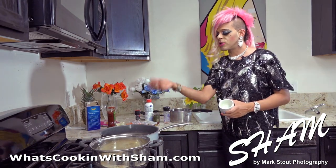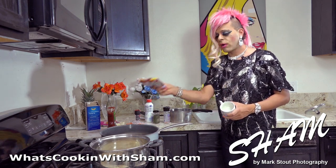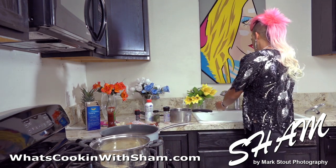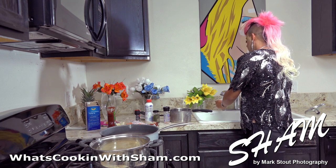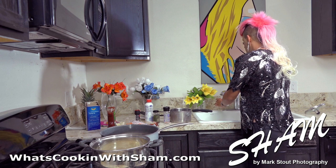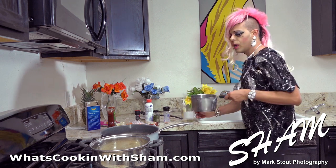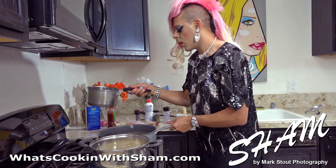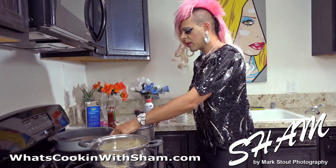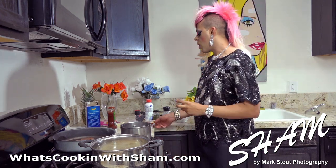After the macaroni and cheese is boiling and your steak is cooking, you want to start cooking the ramen. Grab your pork flavored ramen, add two cups of water, and start boiling that water. I turned the steak off because I don't want to overcook it — I'll start cooking it again in a minute. For now we can start cooking the ramen.